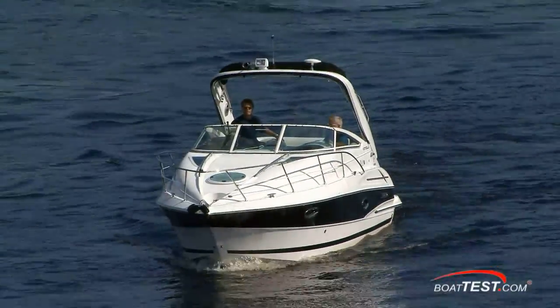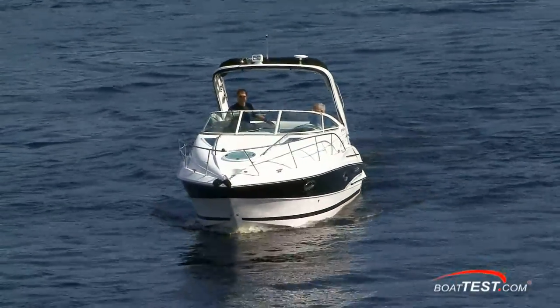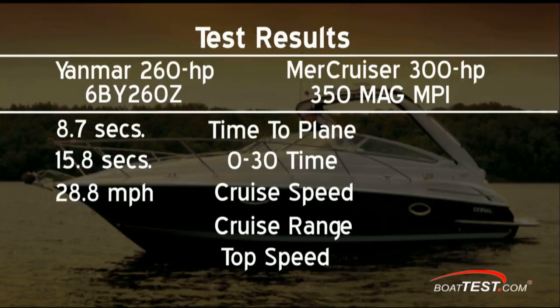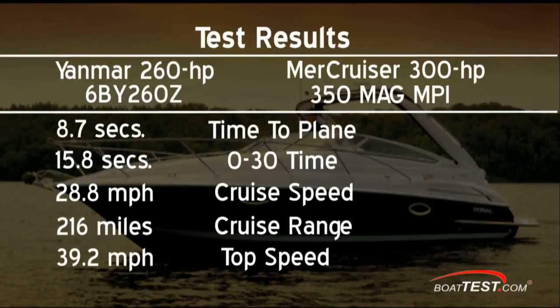Let's look at the head-to-head test of gas versus diesel on the 25 Doral Monticello. With the Yanmar's 260 horsepower diesel, the Monticello was up on plane in 8.7 seconds and passed through 30 mph in 15.8 seconds. Her most economical cruising speed was about 28.8 mph for a full tank range of 216 miles. Top speed was clocked at 39.2 mph at 4,200 RPM, burning 12.9 gallons per hour or 3.05 miles per gallon.